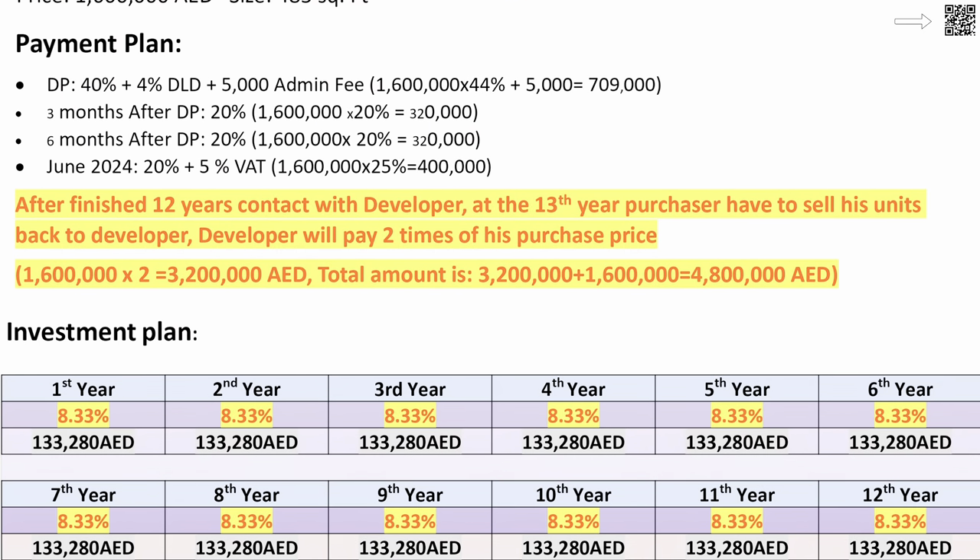Option number two is 8.33% for 12 years plus a buyback guarantee. You buy the apartment — same 1.6 million dirham studio — Heart of Europe gives you 8.33% for 12 years, and then they will buy it back from you for 3.2 million dirhams, which represents 200% capital appreciation over 12 years. So you put in 1.6 million, make 8.33% return on investment for 12 years, and then Heart of Europe buys it back from you at 3.2 million dirhams guaranteed.